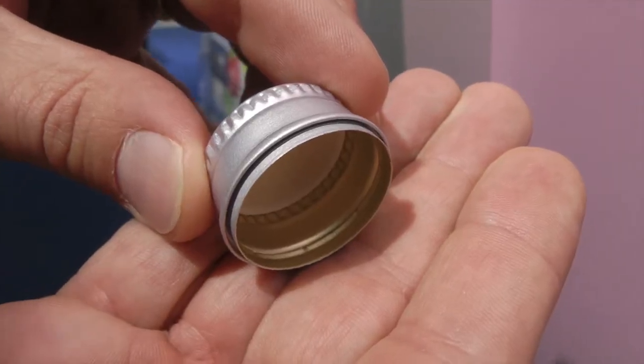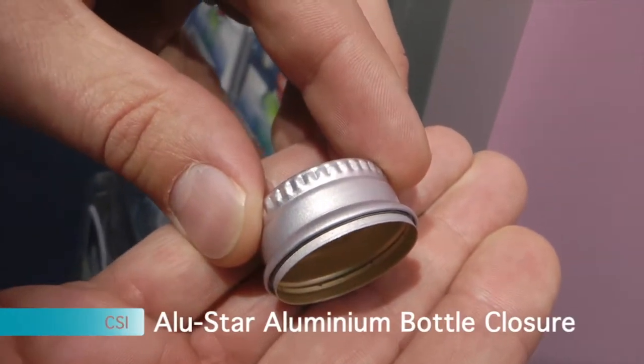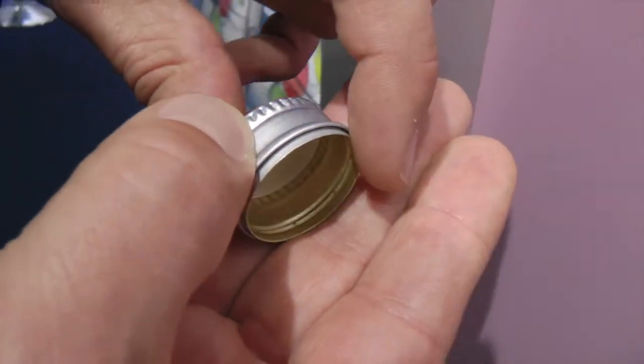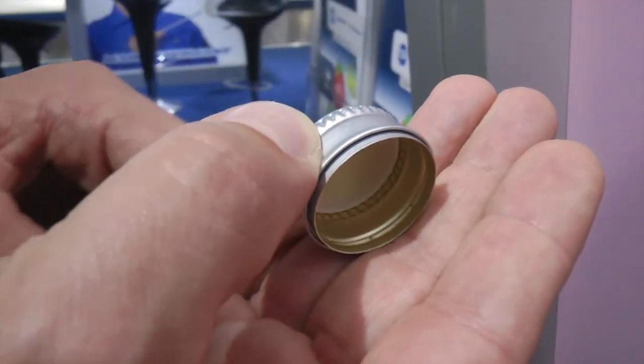What we've done now is we've modified the current Allustar closure to have an Allustar non-split closure, where the tamper evidence band remains on the bottle. So it becomes very easy to identify if somebody has previously opened the bottle and potentially tampered or interfered with the product.